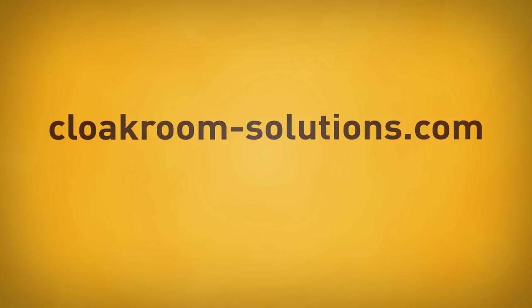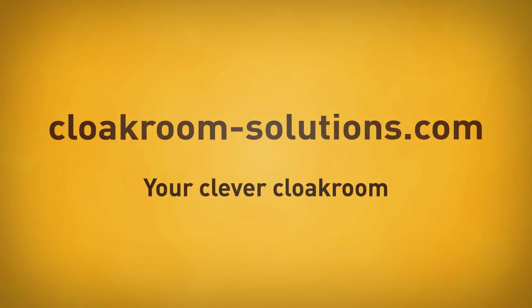We hope you enjoy printing your personalized tickets with CodeCheck15. CloakroomSolutions.com — your clever cloakroom.